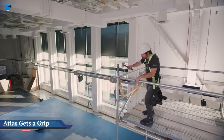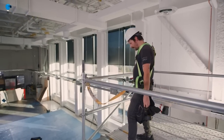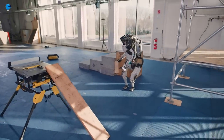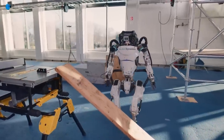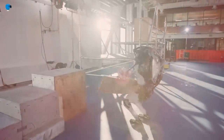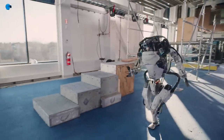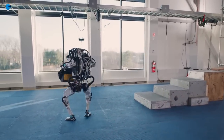Boston Dynamics' humanoid robot Atlas effortlessly helps on construction sites. Atlas can maneuver obstacles, seamlessly join a choreographed dance party, or jog on its own in the park — and today, it can effortlessly work on construction sites. In a recently released video, Atlas manipulates the world around it as the humanoid robot interacts with objects and modifies the course it is on.